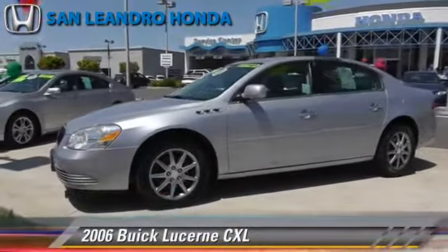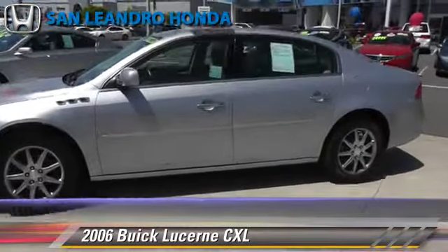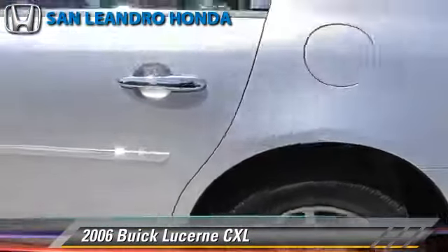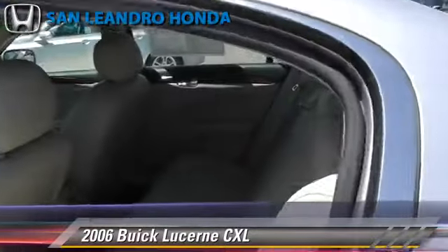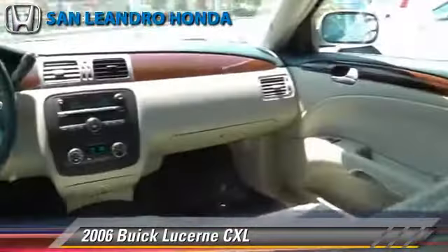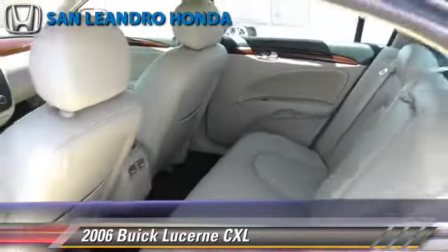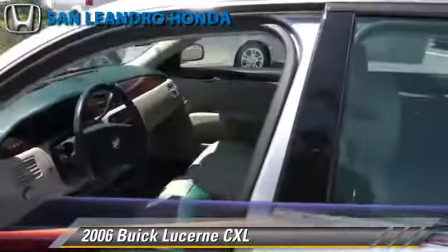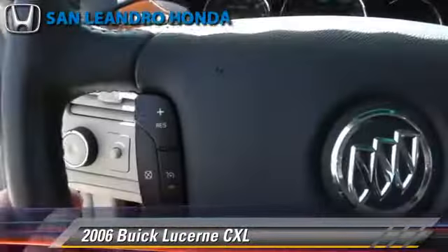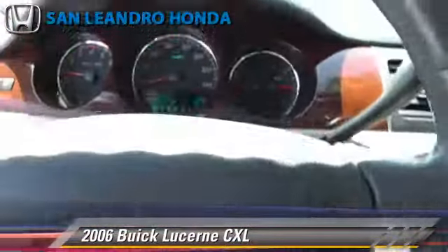The 2006 Buick Lucerne CXL, powered by a 3.8 liter V6 engine with a four-speed automatic transmission. This vehicle gets up to 28 miles per gallon. This Buick features power windows, alloy wheels, and tilt wheel. Safety features include side airbags, traction control, and ABS. Comfort and convenience features include cruise control, powered door locks, and leather seats. Give us a call to schedule your test drive today.